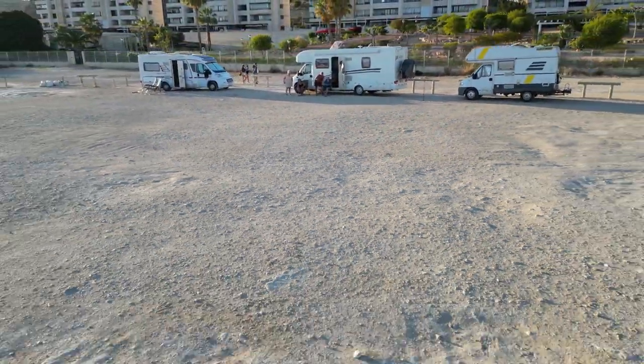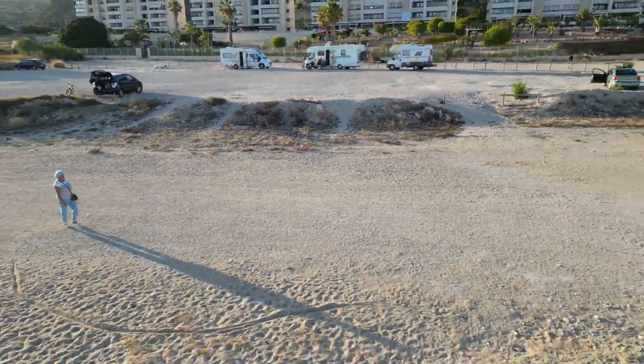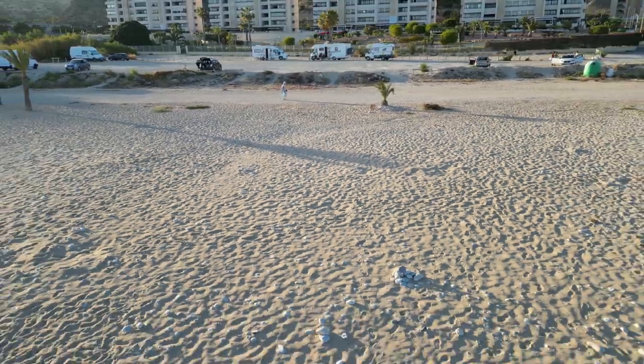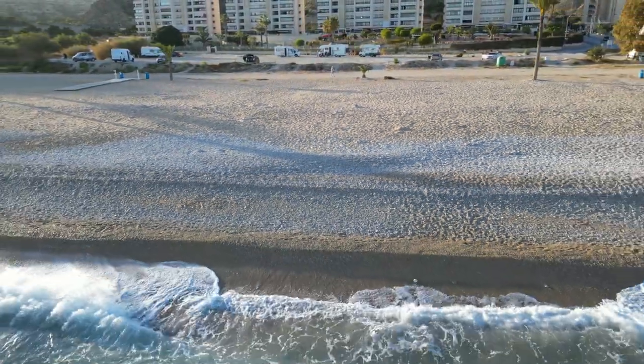We're going to end the video here, folks, and hope you've enjoyed our Spain travel so far. In the next video we'll hit the coastline with some amazing beach park-ups. So for now, take care and we'll see you on the next one.